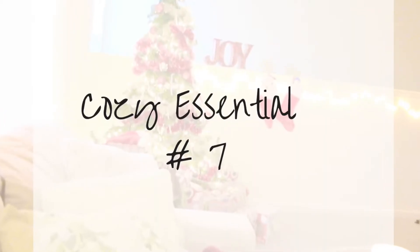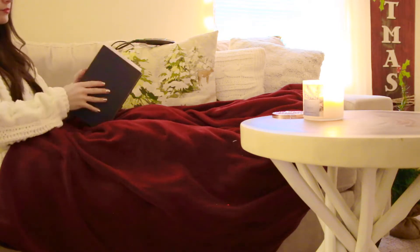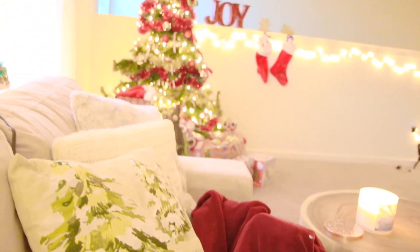Cozy essential number seven — this is huge. It's not just any blanket; it's a heated blanket. I get so cold, and my way of keeping warm other than bundling up is a heated blanket. It's from the brand Sunbeam. You can put it on low, medium, or high with a little controller, and this one has an auto-off after three hours so you don't burn yourself or your house down. It's just a throw blanket, but honestly all you need is a throw unless you're sharing it with somebody.